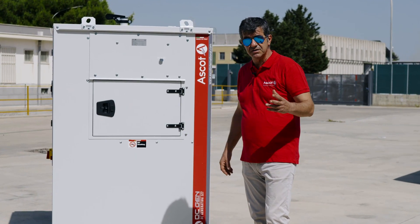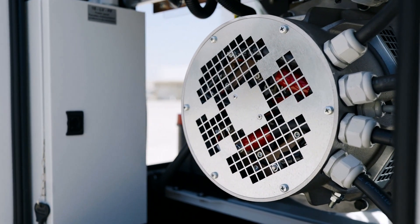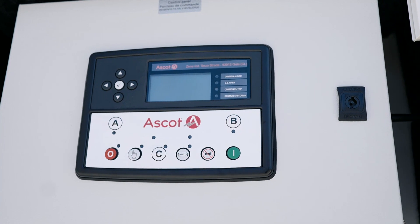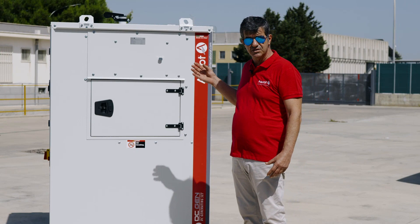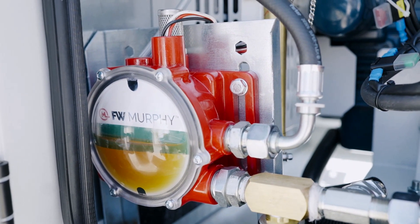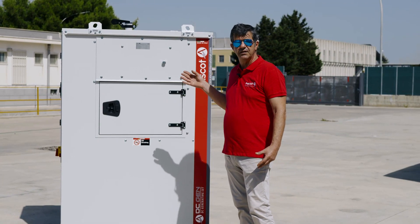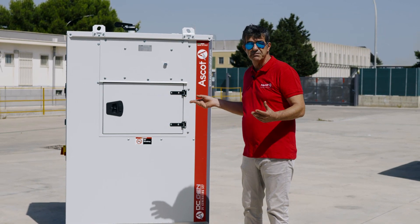As a standby machine versus some primary source of power — which could be the grid — the controller will monitor the DC voltage, and once it drops below a certain threshold, meaning the grid or main source has failed, it starts and supplies the load until the main source is restored.